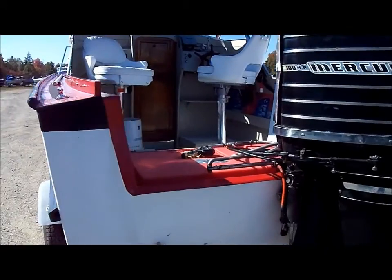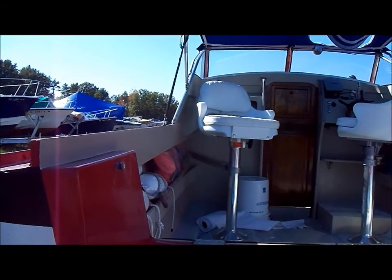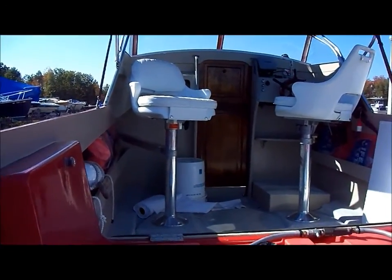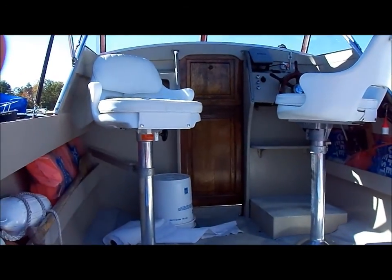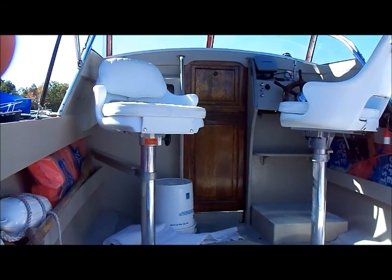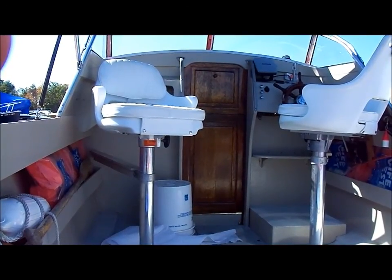This boat has been redone. All the floors have been replaced, all the stringers underneath encapsulated, and the seats have been changed. Originally the seats swung down from the side, which gave you even more room — something I wasn't aware of at the time I did the restoration.